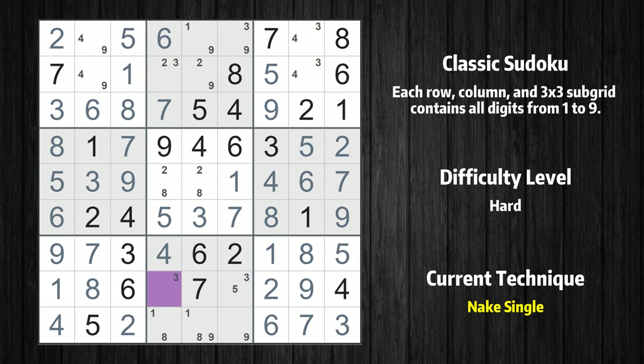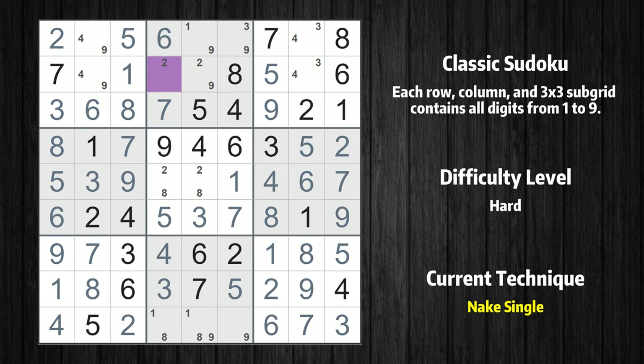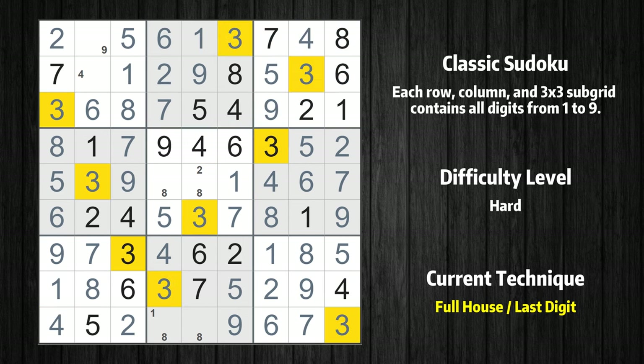Cell row 8, column 4 is a naked single. Only 5 is missing in the eighth row. Cell row 1, column 8 is a naked single. Cell row 1, column 5 is a naked single. Only 3 is missing in the second box. Only 9 is missing in the sixth column. Cell row 1, column 8 is a naked single. Only 3 is missing in the third box. Only 9 is missing in the first row. Only 4 is missing in the first box.